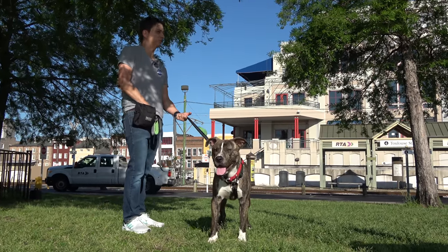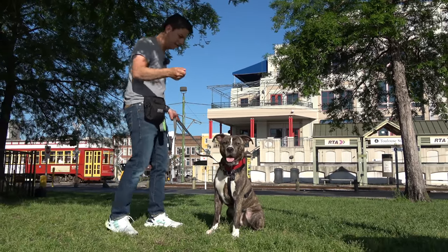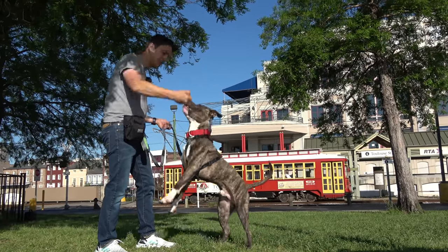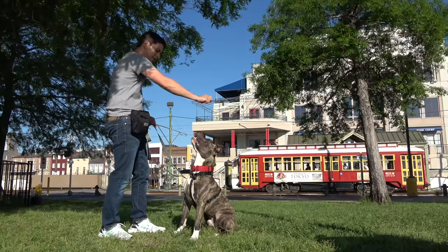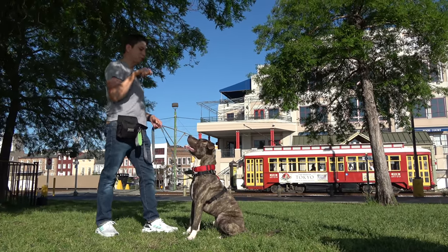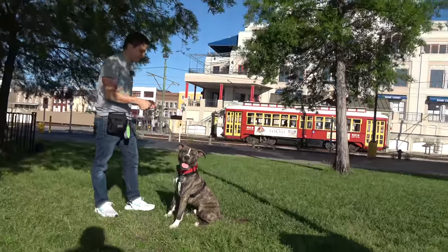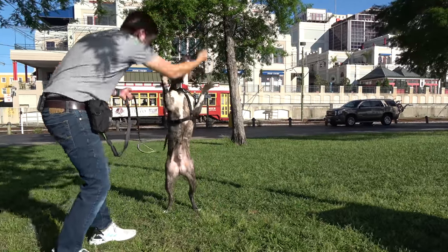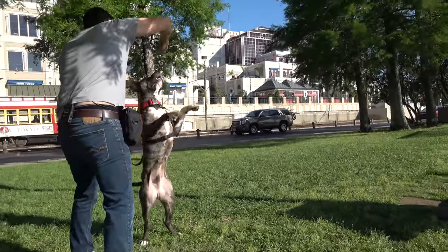In general you want to teach new tricks in a distraction-free environment, but he's doing well so we might be able to bypass that — we'll find out. He thought we were asking for sit pretty, but then realized the treat was way up there — come on up here. Yes, good boy. Just rewarding him for getting up on his hind legs. I know some of you will be wondering, aren't you encouraging his jumping? No, because it's a very limited specific context — it's not like we'll be rewarding him when he jumps on people. You don't want to overdo it — be very mindful of their muscles and joints — but in moderation this can be a great thing to teach your dog.